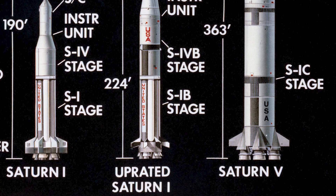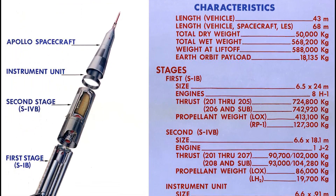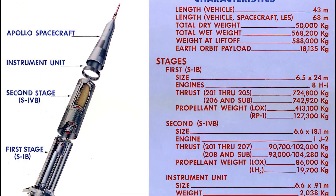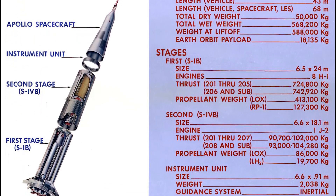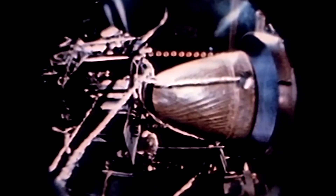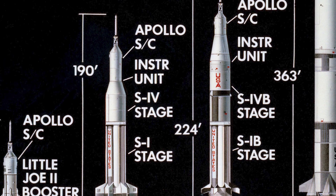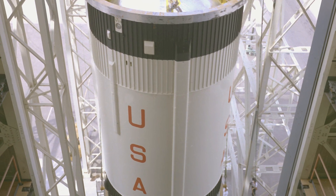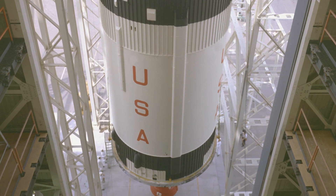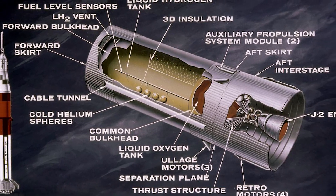The Saturn 1B is the third rocket designed for the Apollo program. This 141-foot, or 43.2-meter tall rocket, with a mass of 973 thousand pounds when fully fueled, could put out 7,100 kilonewtons of thrust. This brand new rocket was different from the original Saturn 1 in that the 1B had an upgraded second stage — the S-IVB — which would later become the Saturn 5's third stage.